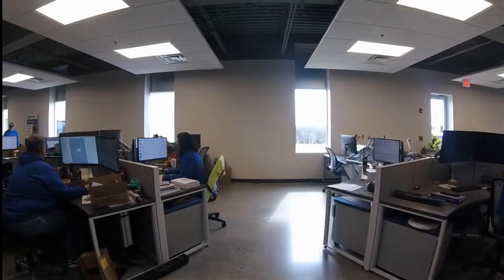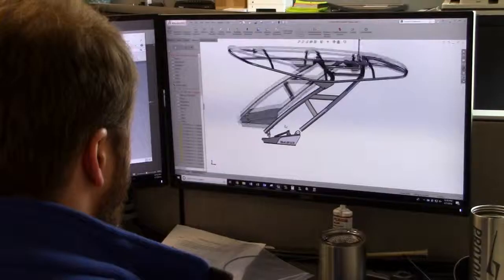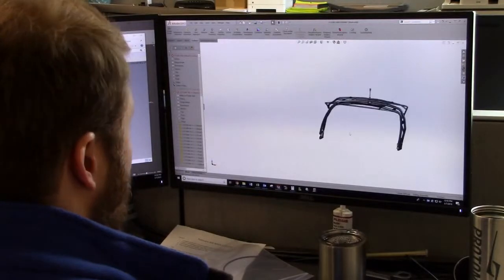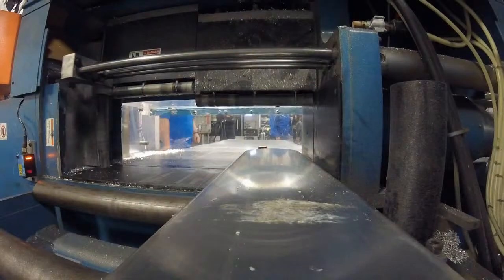Here at Prodament, they make very unique boat accessories and equipment. What's happening right now? As we speak, the innovative engineers at Prodament are hard at work. This is how Prodament separates itself from the competition.